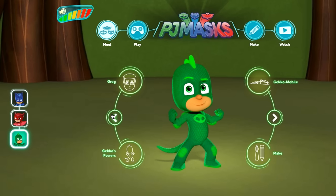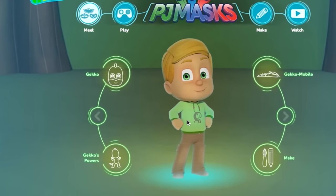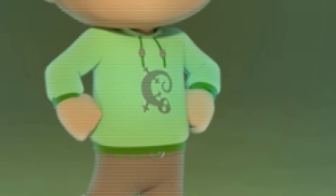So do you know what Gecko has on his t-shirt when he is Greg? Do you know? It appears just here — do you know what that is? His suit gives it away as does his name. But what is it on the front of his t-shirt? So we go over to Greg and you can see it is a little mini Gecko silhouette looking down as if it's crawling down his t-shirt.